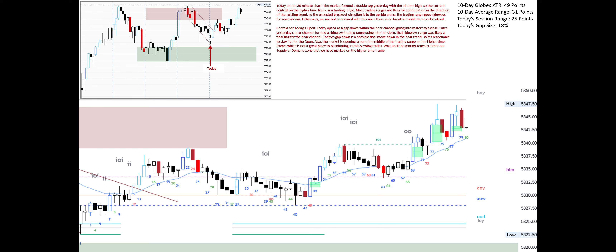Also, the market is opening around the middle of the trading range on the higher time frame, which is not a great place to be initiating intraday swing trades. Wait until the market reaches either our supply or demand zone that we have marked on the higher time frame.